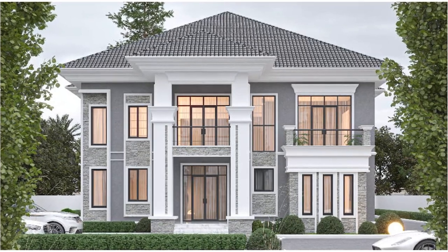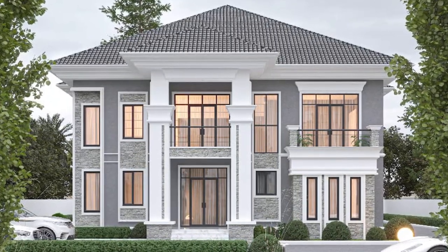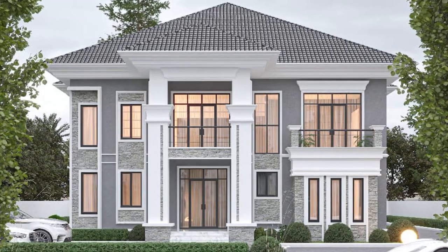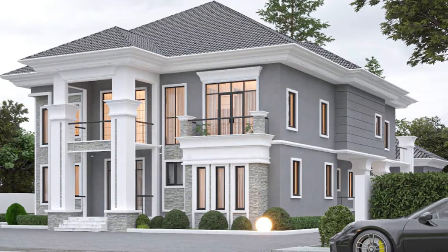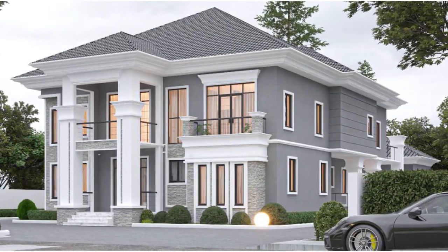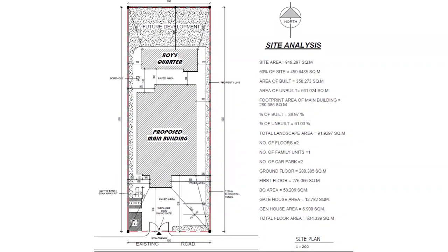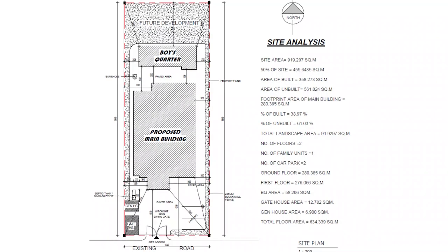Now let's start by reviewing this beautiful six-bedroom luxurious duplex with an attached two-bedroom boys' quarters at the back of the main building. On the ground floor we have the entrance porch, the hand room which is the visitors' waiting room, the visitors' toilet, the main lounge, the dining area, bedroom one which is fully ensuite, the kitchen with an island table and a pantry, the laundry room, a kitchen veranda or terrace, bedrooms two and three which have walk-in closets and are fully ensuite, the game room, the panel room, and the stair lobby. The compound is large enough to accommodate up to four cars parked comfortably.